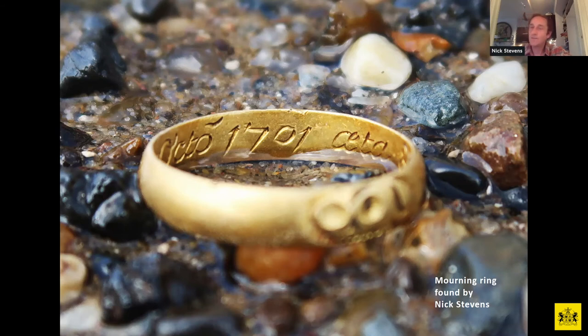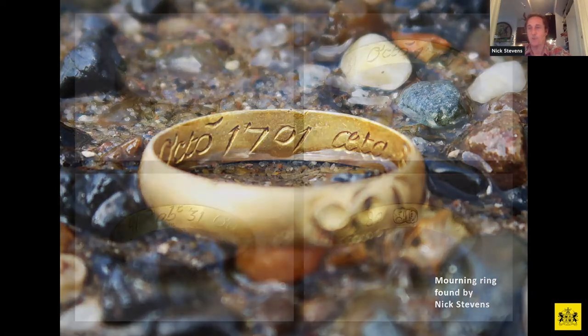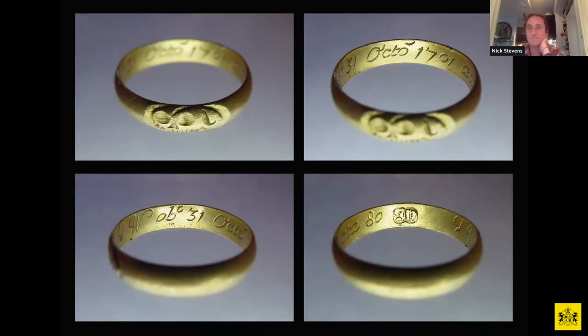As mudlarks we sometimes find rings — more often than not they'll be modern copper alloy, Victorian if we're lucky. This particular ring is called a mourning ring. What's so interesting is all the information on the inside: the legend TW, the deceased's initials; OBT, an abbreviation of the Latin 'obit' meaning died, dated 31st October 1701. AETA is from the Latin meaning lifetime, with the number 80 — suggesting the person was 80 years old, which for 1701 was a pretty incredible age.